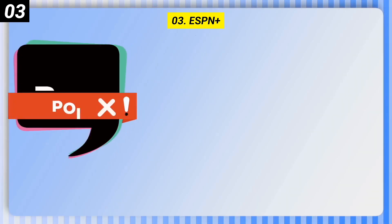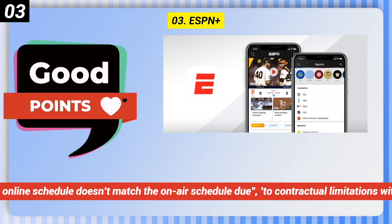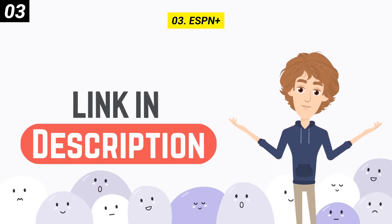Bad points of ESPN Plus: access to live video is determined by your TV provider and ISP. Sometimes the online schedule doesn't match the on-air schedule due to contractual limitations with certain content.